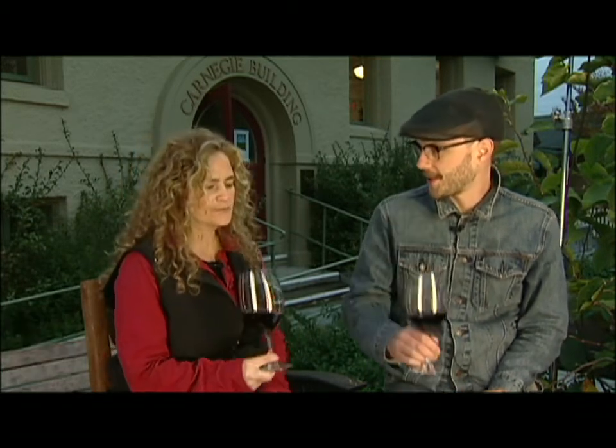Thank you so much for joining us. Thank you for the invite. You ready to do this? I am ready, absolutely. Well, let's jump right into your strength, which is the wine. What do we got going on in this glass right here?